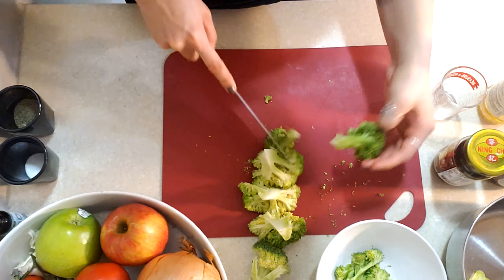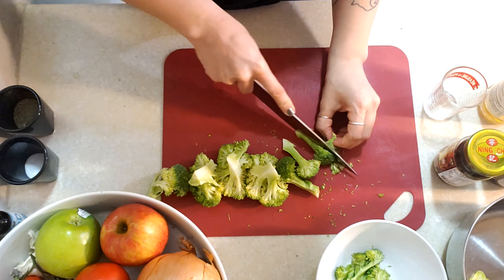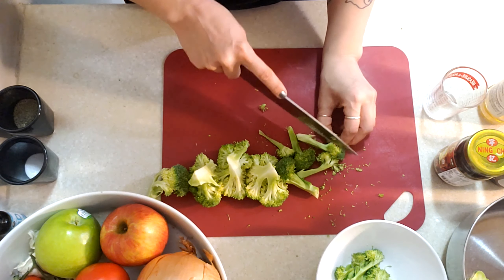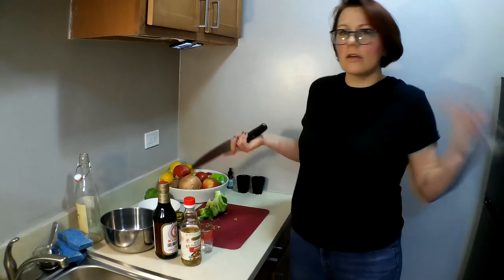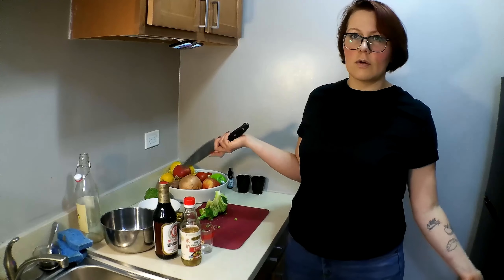So once I get it by itself, just cutting in half, cutting in half. The reason I'm cutting everything so thin and small is when we put our dressing on there, we're gonna get a ton more flavor.